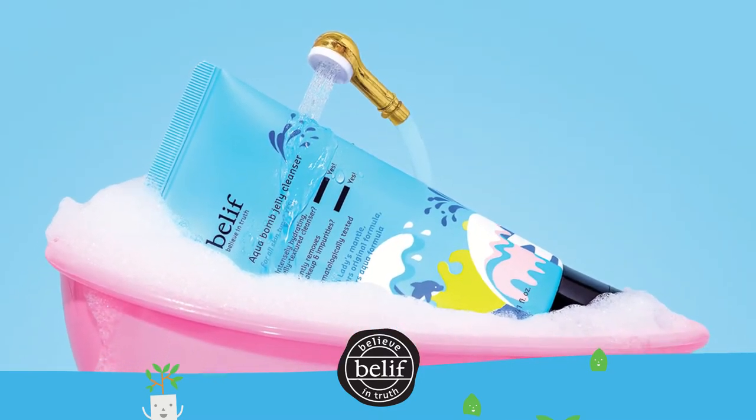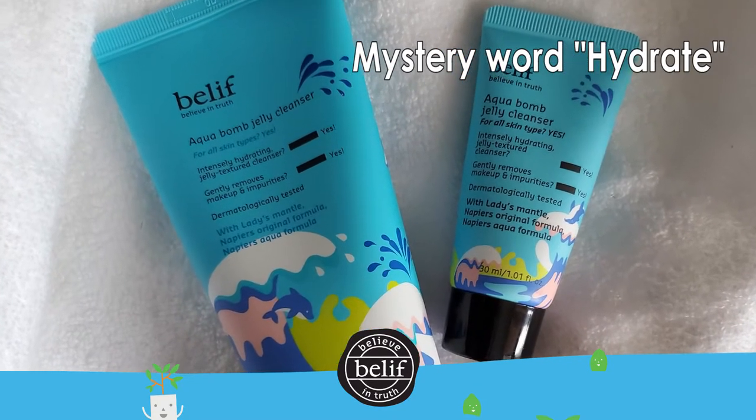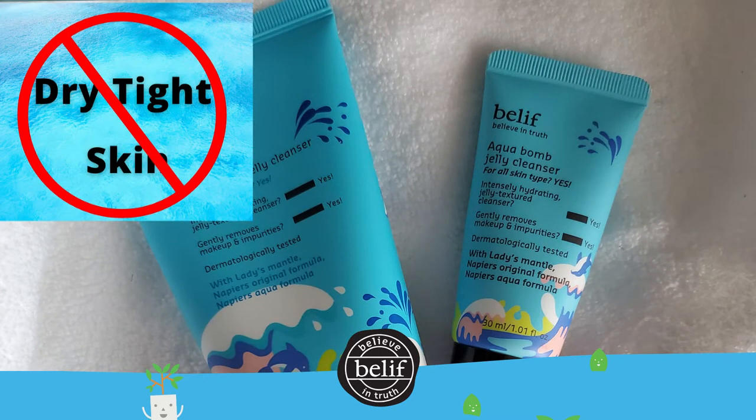It's targeted for skin that feels dry, dull, and has uneven texture. Thanks to the glycerin-based cleansing agents, your skin will be left clean of impurities and makeup-free, all without that tight feeling that can happen when your skin is stripped of its natural moisture.